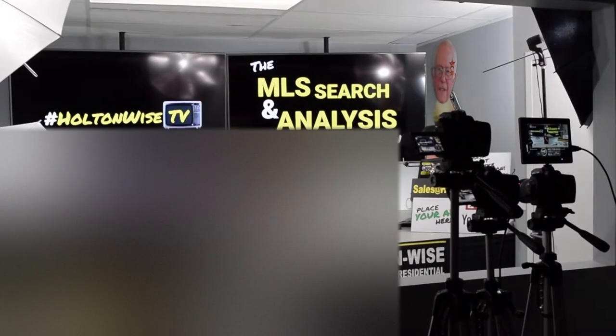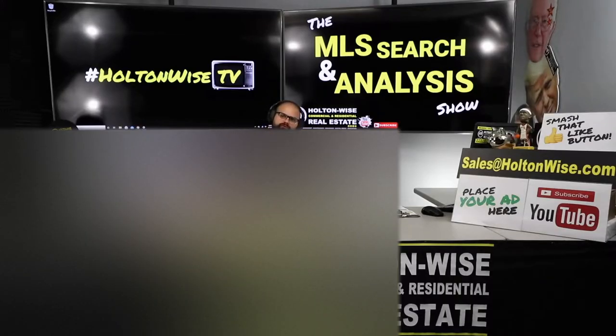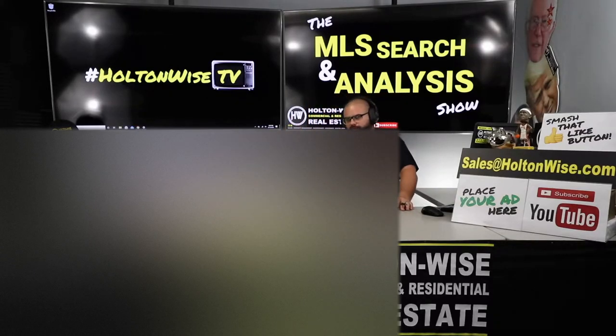Welcome to the 221st episode of the MLS Search and Analysis Show. I'm your host, James Wise, and this is the show where I work with investors just like you to help you guys build real estate portfolios, start real estate portfolios, and manage your real estate portfolios.